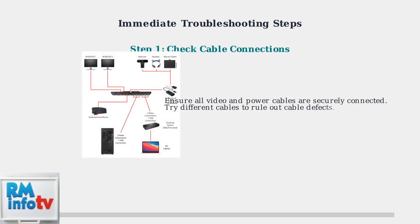Let's address the most common solutions you can try immediately to fix ViewSonic monitor flickering. First, ensure all video and power cables are securely connected. Loose connections are a common cause of flickering. Try different cables to rule out cable defects.